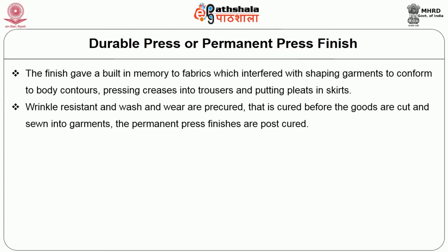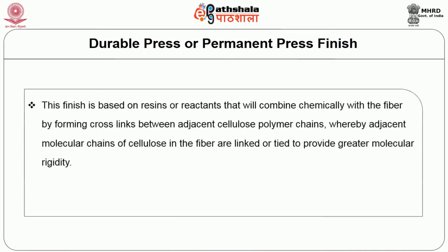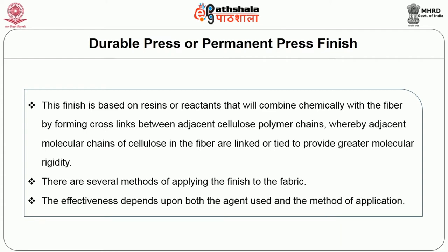Wrinkle resistance and wash-and-wear finishes are pre-cured, i.e. cured before the goods are cut and sewn into garments. The permanent press finishes are post-cured. The durable press finish is used on cotton, rayon, linen, wool or a blend of these fibers with polyester. This finish is based on resins or reactants that combine chemically with the fiber by forming cross links between adjacent cellulose polymer chains to provide greater molecular rigidity. The effectiveness depends upon both the agents used and the method of application.